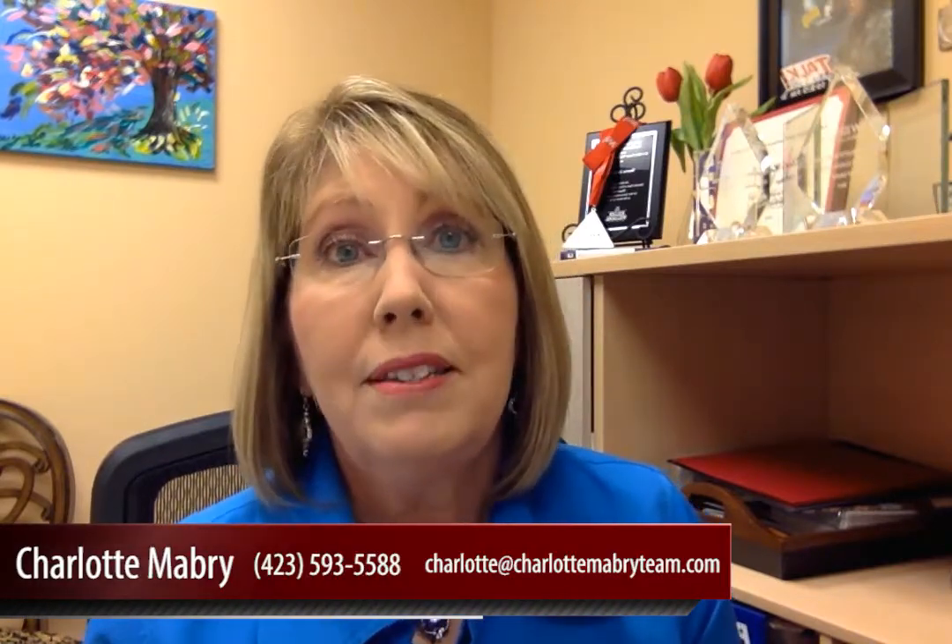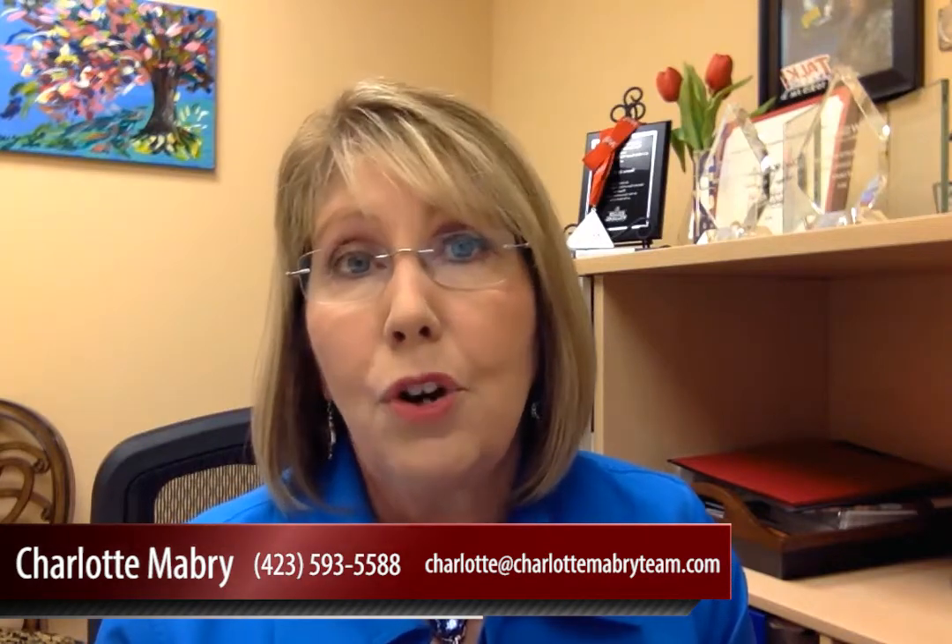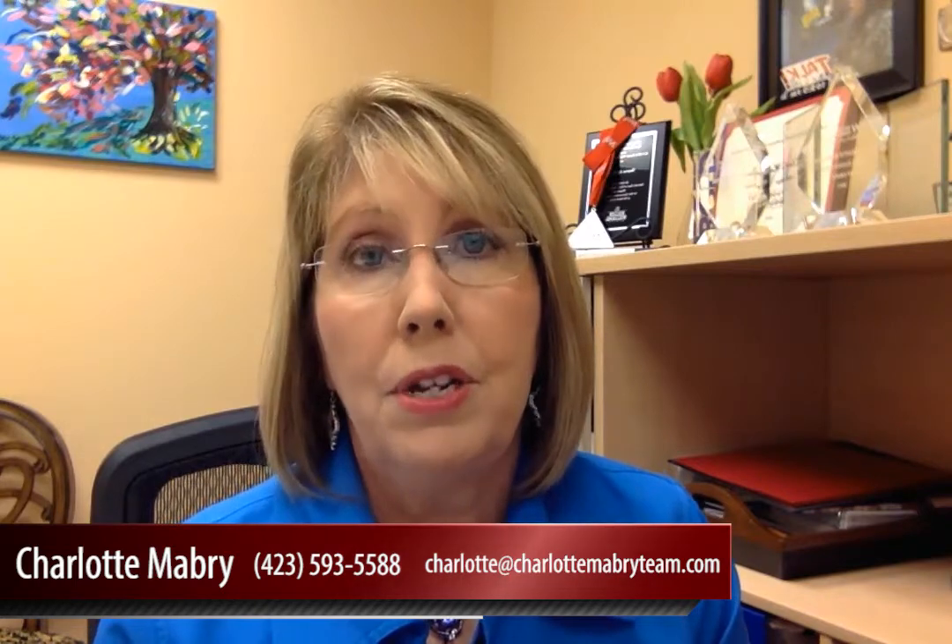Our buyer specialists on the Charlotte Mabry team are trained in everything you can think of to get you as a buyer the best deal on a house — and just to get the house in today's market. If you'd like to get in touch with one of them, you can send us an email at charlotte@charlottemabryteam.com, or call directly to our buyer team at 423-593-5588. I appreciate you watching our video blog. We look forward to seeing you next time here at the Charlotte Mabry team. Have a great day.